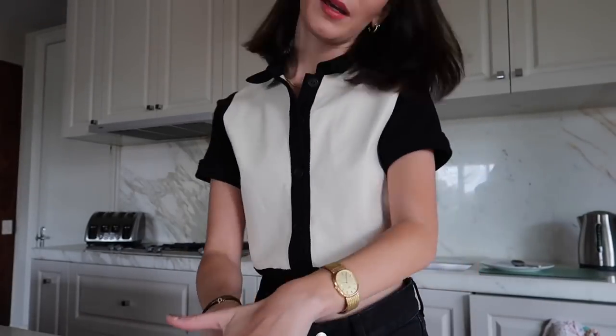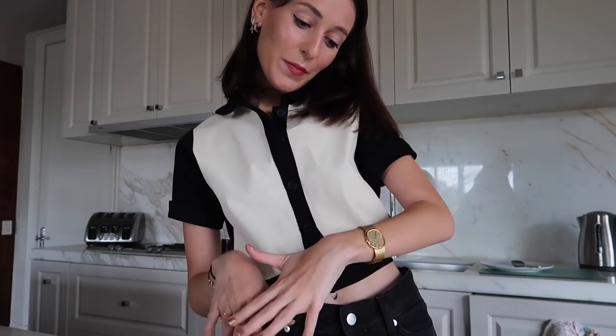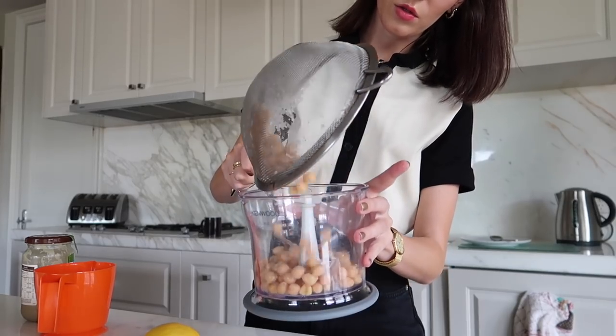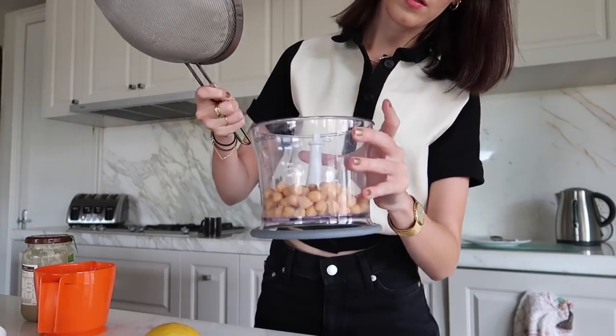It's actually really easy to make hummus. I don't know if you guys have made it before, but yeah, it's really easy. It is so much better for you than the bought stuff. I just usually make it when I feel like it. I just want to add a lot of the chickpeas into a food processor like this one.